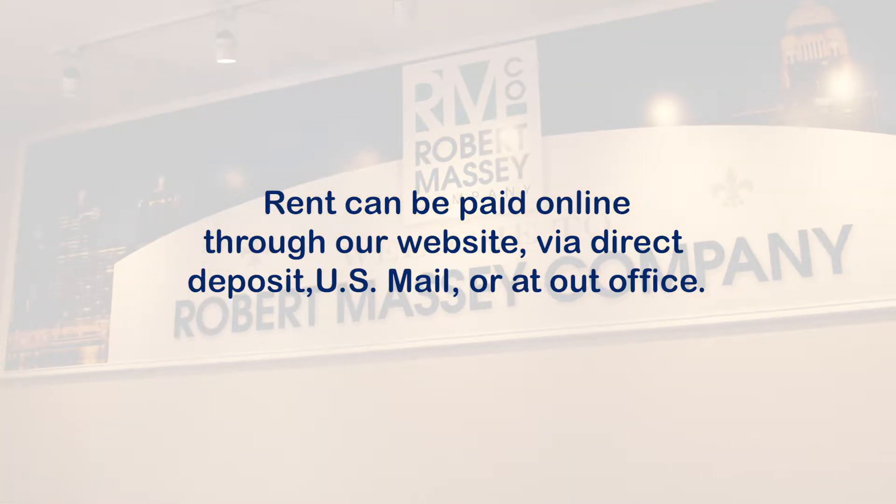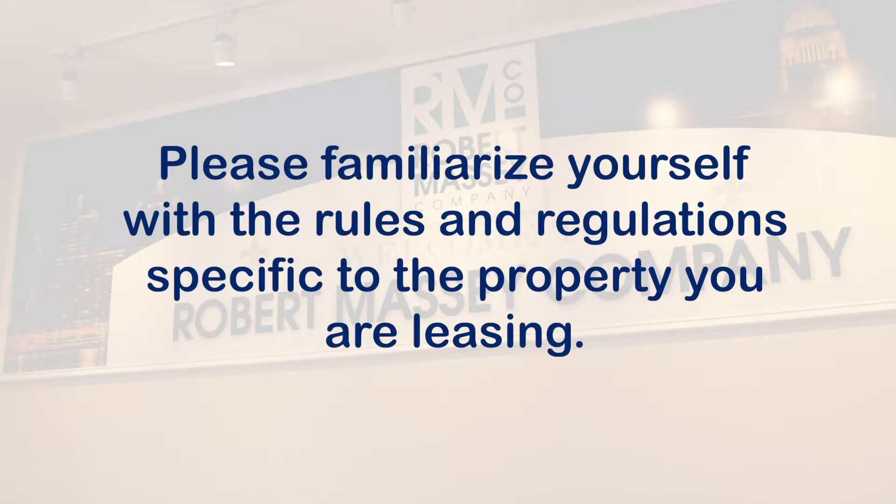Please familiarize yourself with the rules and regulations, including any HOA or condo rules specific to the property you are leasing. Here are some points to help you understand your resident responsibilities.